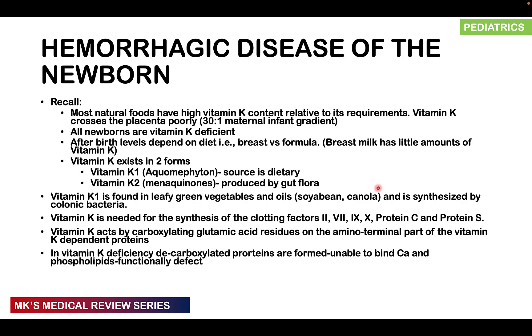Vitamin K is needed for the synthesis of the vitamin K-dependent clotting factors — factors 2, 7, 9, and 10 — and also for the synthesis of anticoagulant factors like protein C and protein S. Vitamin K acts by carboxylating the glutamic acid residues on the amino-terminal part of these vitamin K-dependent proteins. Without carboxylation, the protein cannot bind calcium or phospholipids and is functionally defective.